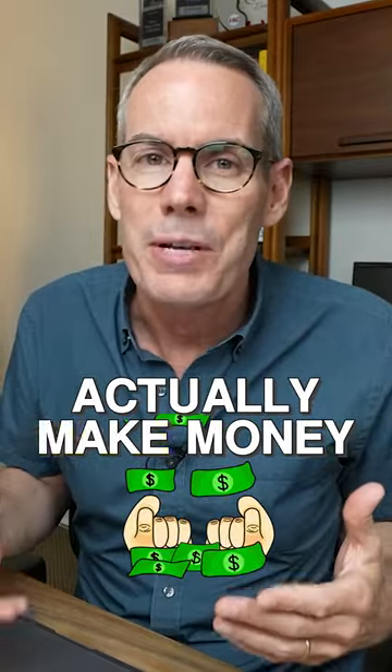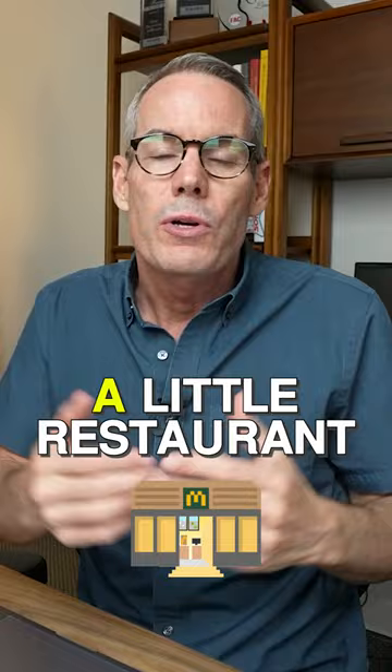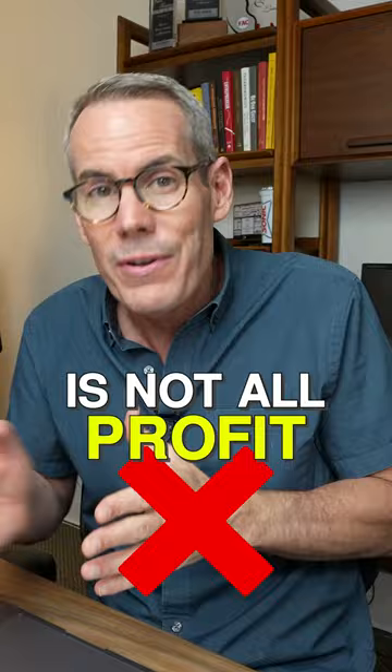Here's how restaurants actually make money. Stick with me for like 54 seconds and you'll understand more about how restaurants make money than most people who actually own restaurants. So let's say you own a little restaurant and you sell a few meals and you bring in $100. That $100 is not all profit — you've already spent most of that.